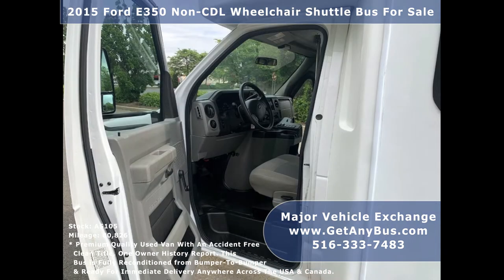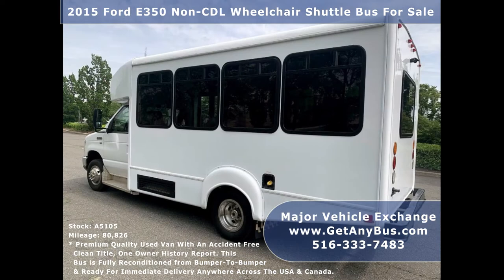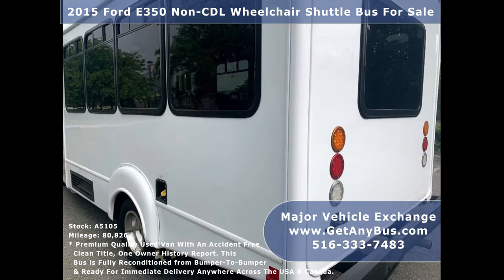This bus is ideal for adult transportation, retirement homes, church, shuttle business, mobile business, or RV conversion. The bus has just been detailed and touched up for an excellent appearance and is in great condition for its year and mileage.